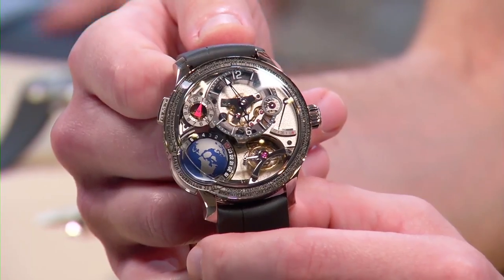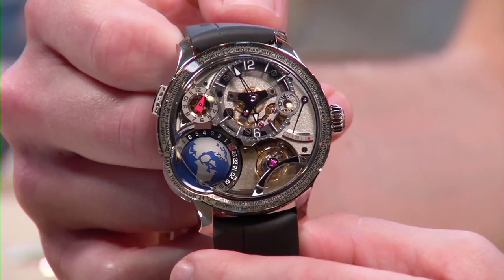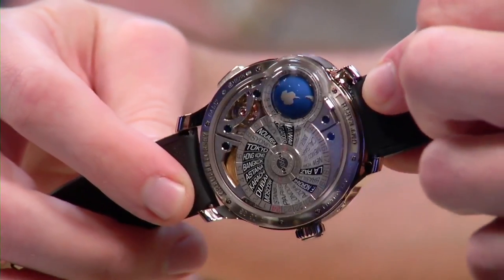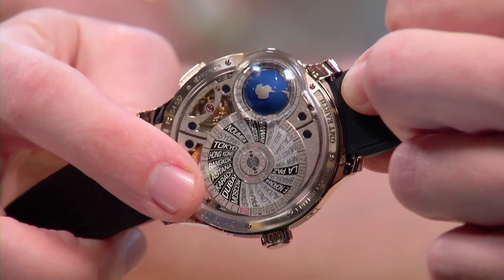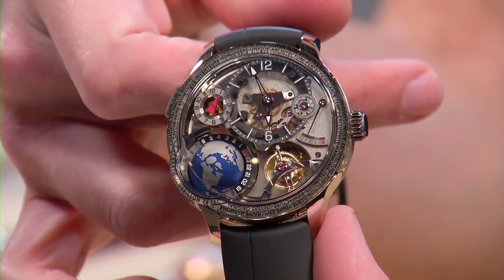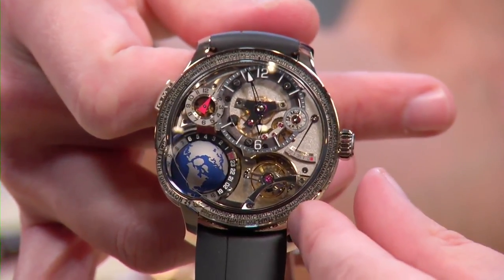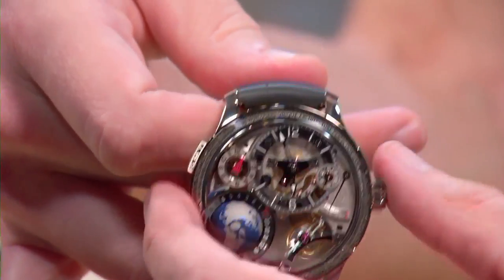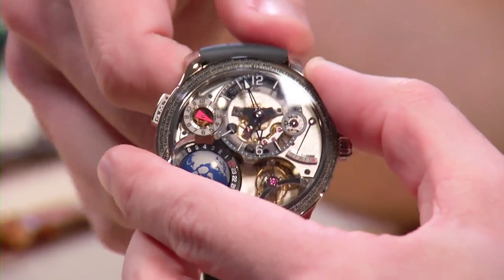Now let's go from the sensational to the sublime. This is the Grubel Forsey 4C GMT Earth. The watch is white gold, one of 33 made — the newest version of Grubel Forsey's GMT. You can see the north pole, the equator, and the antipode. It's a 24-hour display by virtue of a mobile globe with 24 zones. There's a separate world time display just below it, a 24-second tourbillon angled at 30 degrees, and a three-day power reserve in spite of the relative mass of complications.